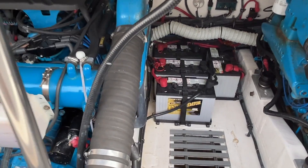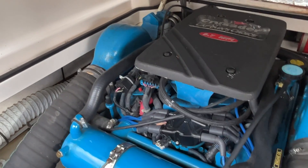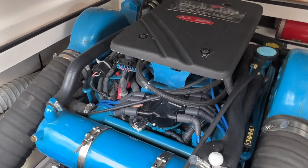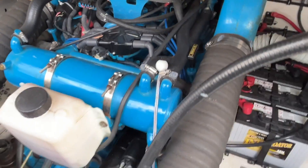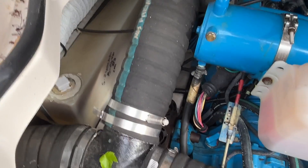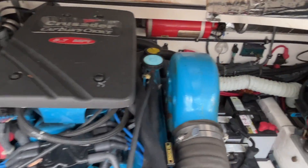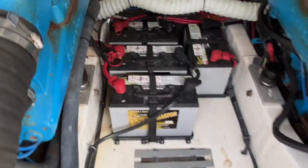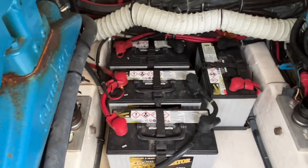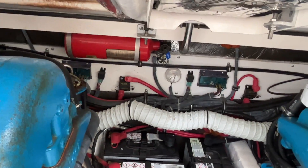It's Todd again. We're in the engine space on the Tiara 2900 Open, looking at the port motor — a 5.7 Crusader MPI, freshwater cooled, with around 350 hours. I'm scanning around the best I can; I'm doing this kind of blind with a selfie stick. They've got four batteries centered — looks like they were all replaced in May of 2020. Engine room fire suppression is also present.